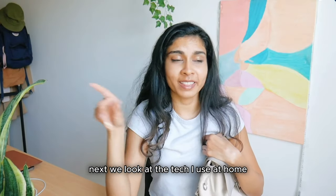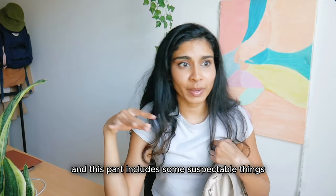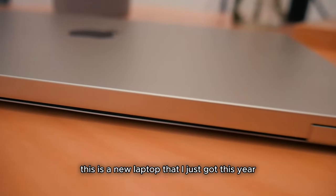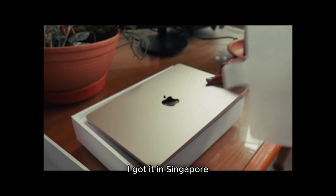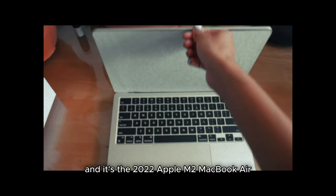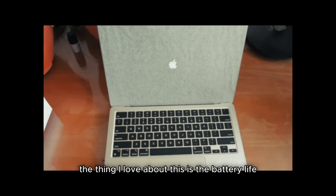Next we look at the tech I use at home, and this part includes some unexpected things. This is a new laptop I just got this year — I got it in Singapore and it's the 2022 Apple M2 MacBook Air. The thing I love about this is the battery life.